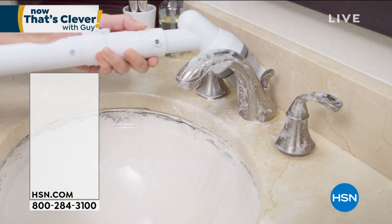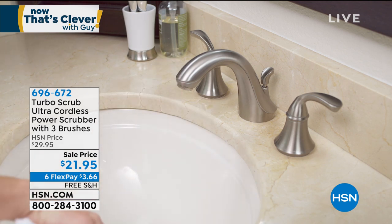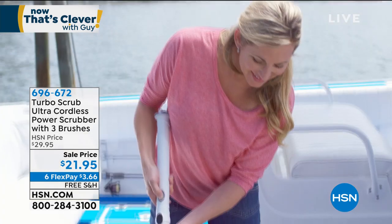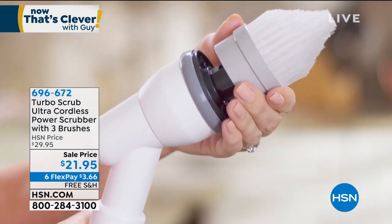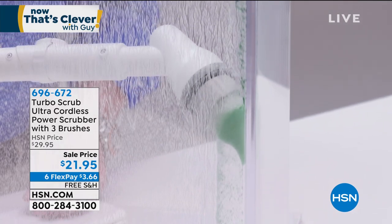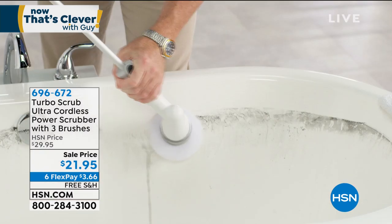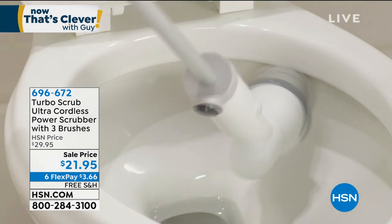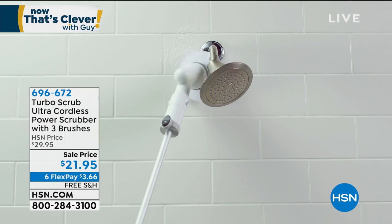Let's talk about Turbo Scrub, coming up in a little bit. I know a lot of you are probably doing more cleaning than you've ever done in your life. Don't break your back doing it. With Turbo Scrub you can do anything. This is the Turbo Scrub Ultra — it comes with three separate brushes, and it's the most powerful battery-operated tool I've ever bought anywhere. That battery lasts almost an hour. It's $21.95 and free shipping and handling today.